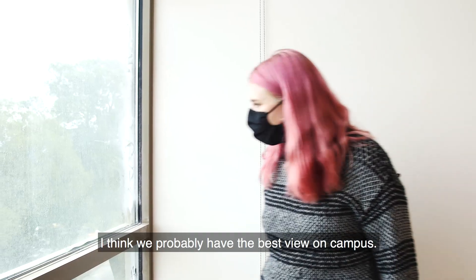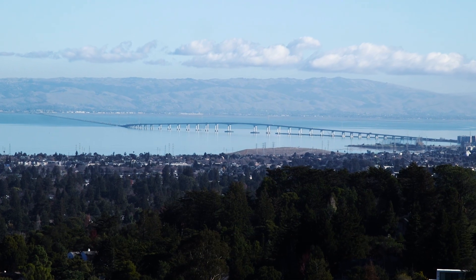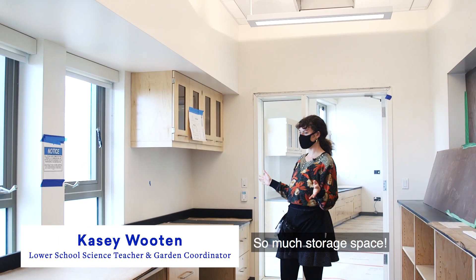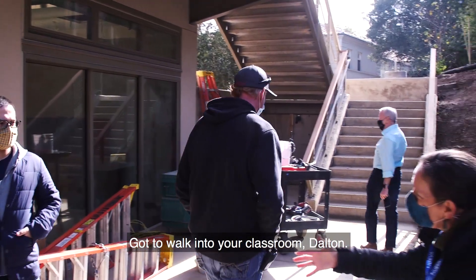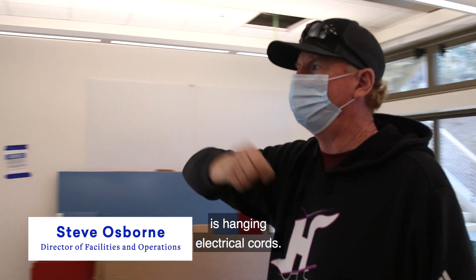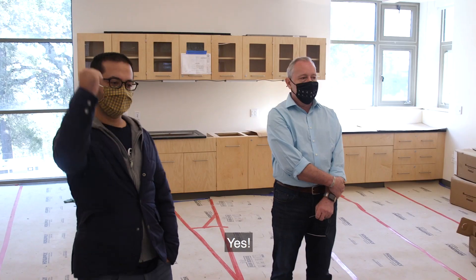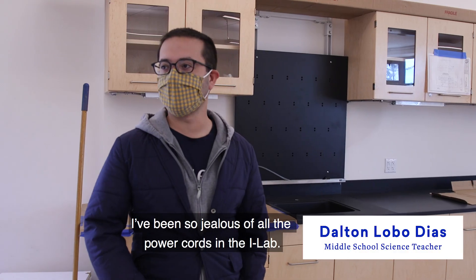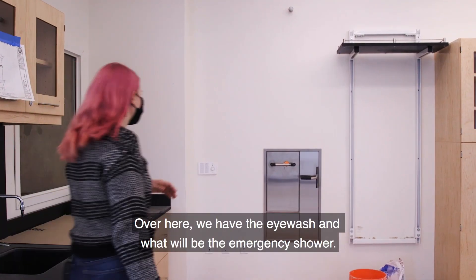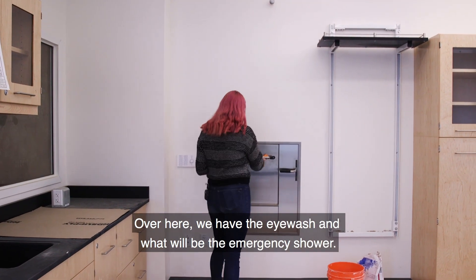I think we probably have the best view on campus. Wow, this is so neat. So much storage space. This right here is hanging electrical cords — that's what I want. I've been so jealous of all the power cords in the iLab; I've always wanted the same setup. Over here we have the iWash and what will be the emergency shower.